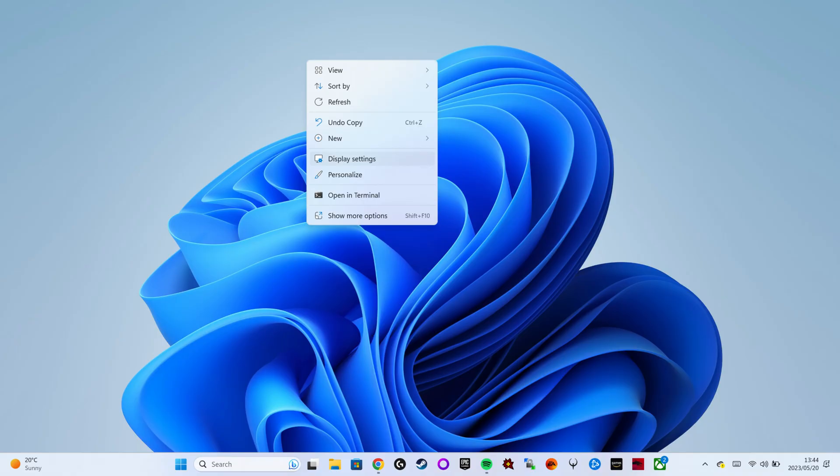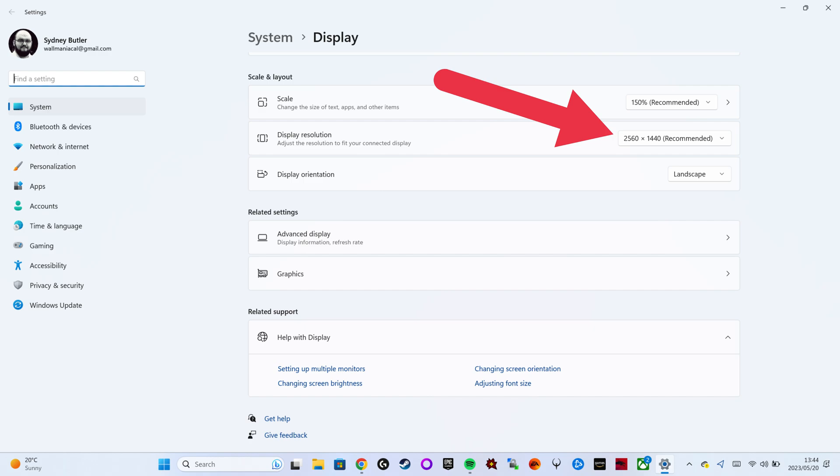Reducing your laptop's display resolution and refresh rate can save battery as well. To change these settings, right-click on the desktop and select Display Settings, then adjust the resolution and refresh rate to lower values.